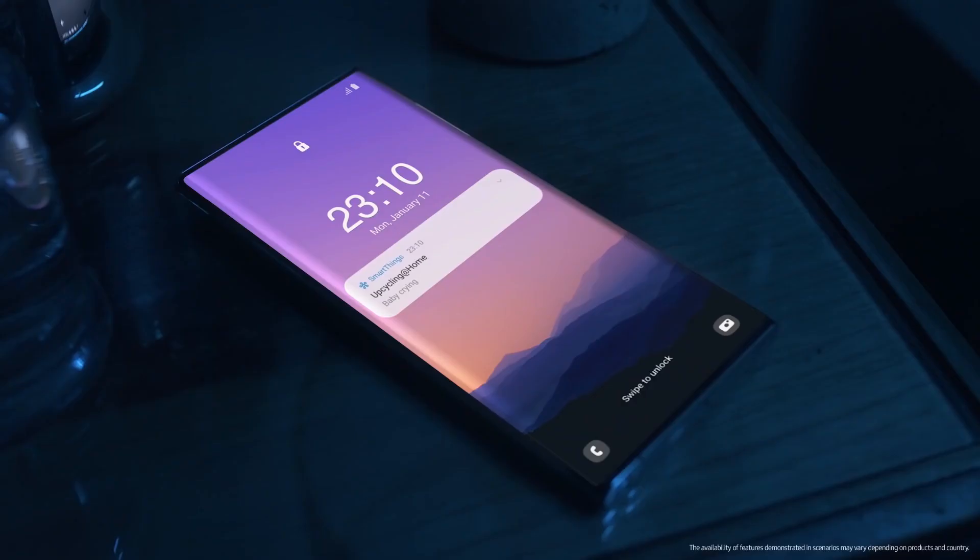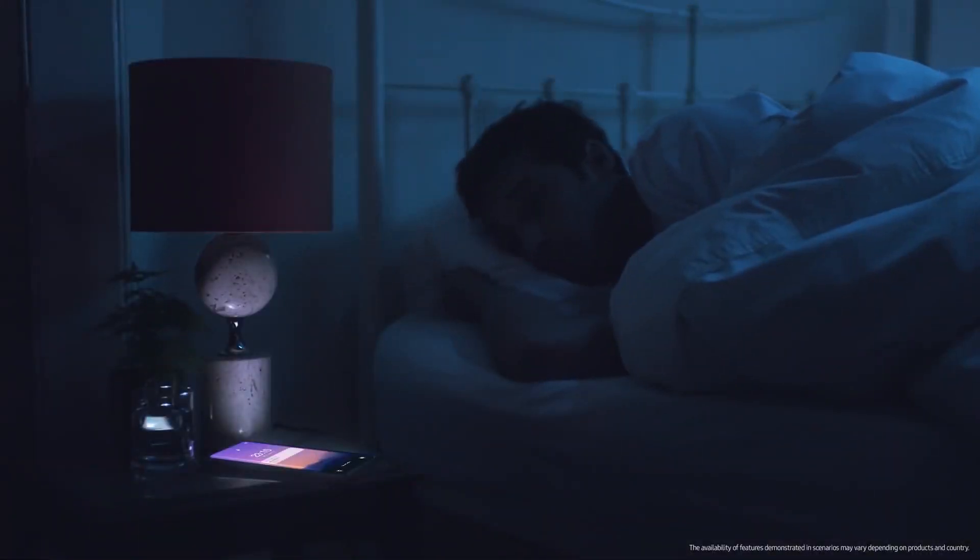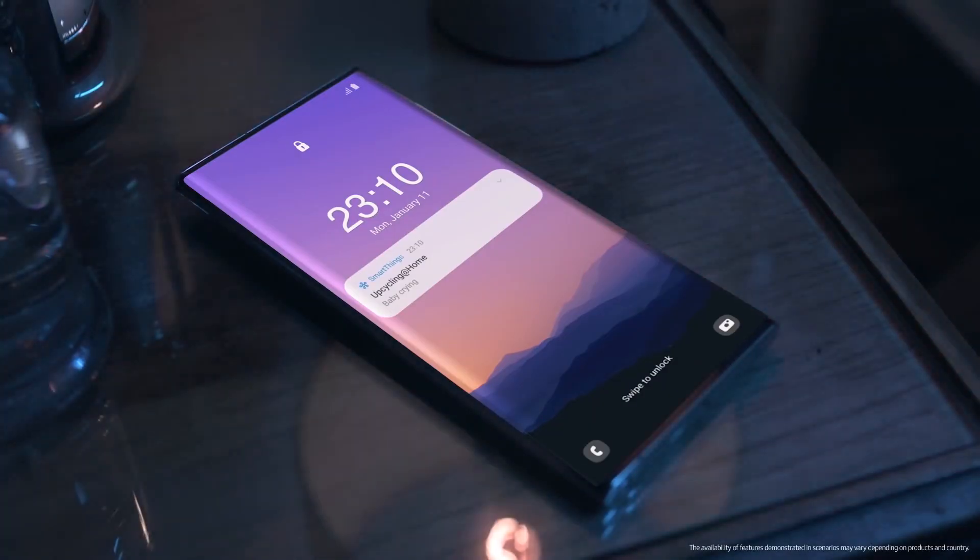Sensors in the phone monitor the audio around your baby and send an alert if it hears crying. Can I show you something? No.